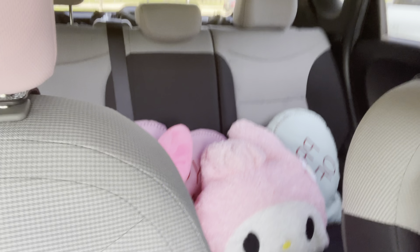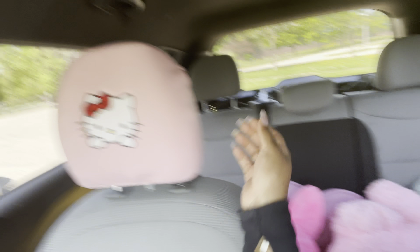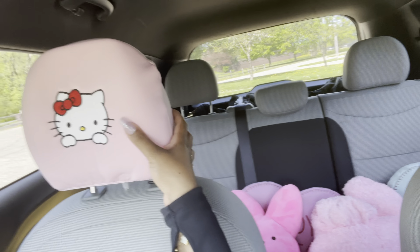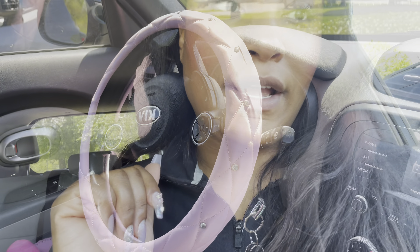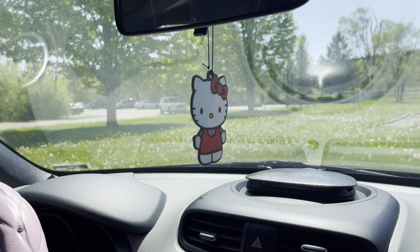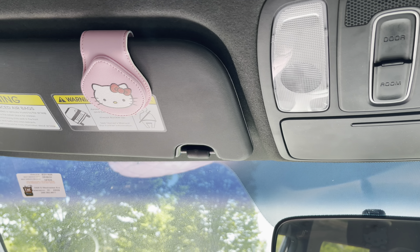I've been doing some cute stuff with my car. I got that My Melody plush, these Hello Kitty headrests — I need to get two more for the back. I also got some stuff: up here we have a little air freshener and the clip there. I also just came from the bookstore.